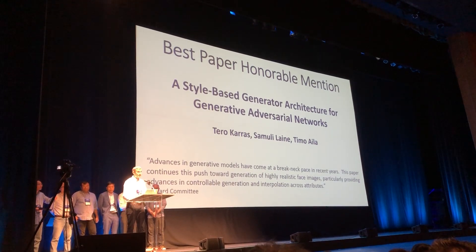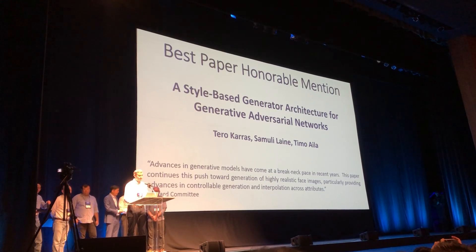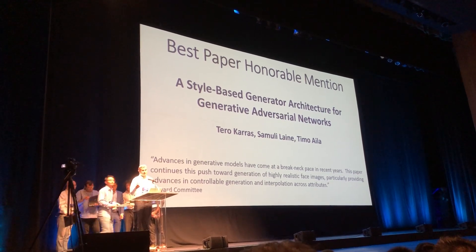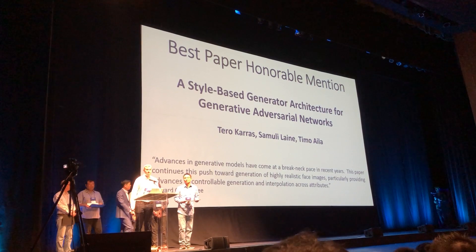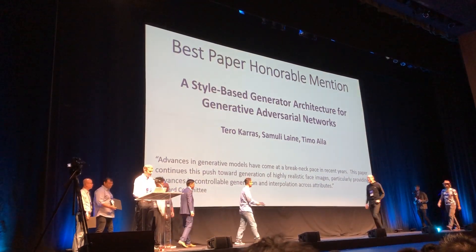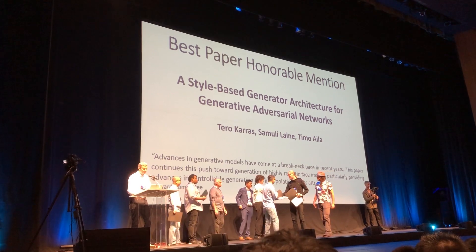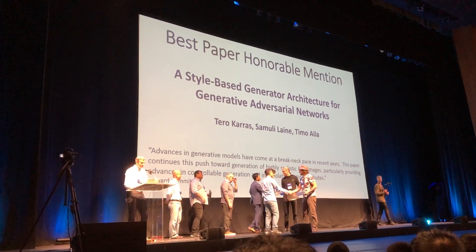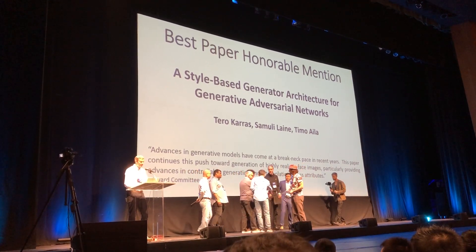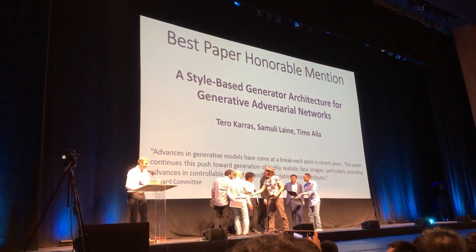The first award for best paper honorable mention goes to Karras et al., A Style-Based Generator Architecture for Generative Adversarial Networks. The award committee notes that advances in generative models have come at a great pace in recent years. This paper continues to push toward generation of highly realistic face images, particularly providing advances in controllable generation and interpolation across attributes. Congratulations to the authors.